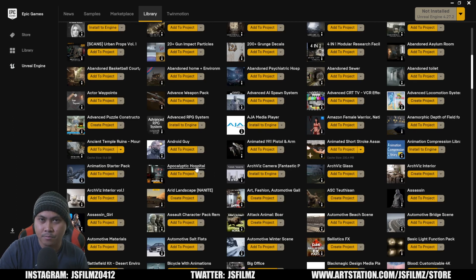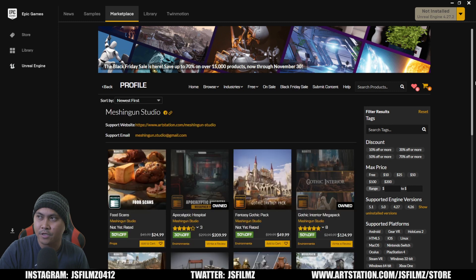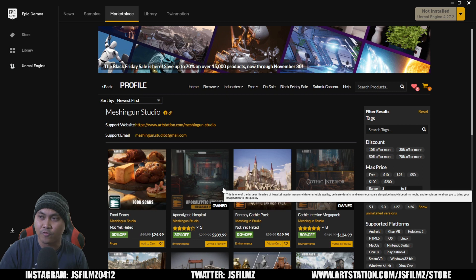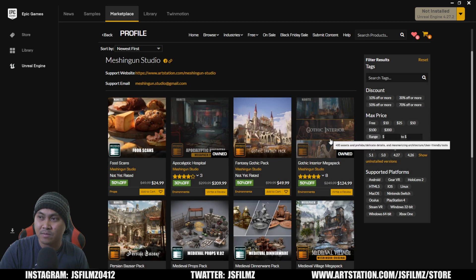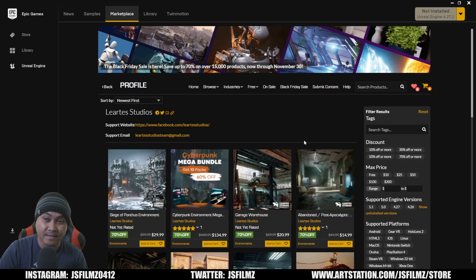The next one we're going to talk about is Machine Gun Studio. These people have a lot of good assets — that Apocalyptic Hospital is definitely a must-have. Their quality is improving. They also have the Gothic Interior mega pack right here, which is so freaking worth it.